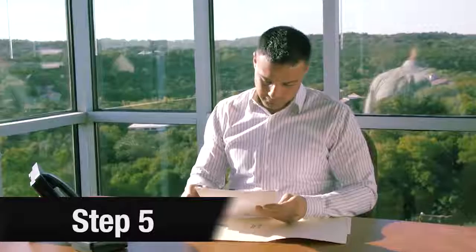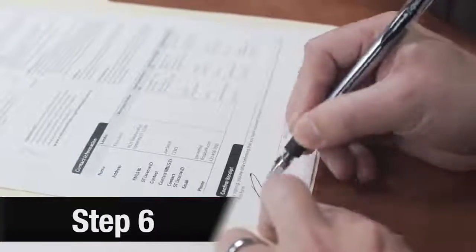Step 5. The title company will collect all necessary documentation. I'll help you with that.